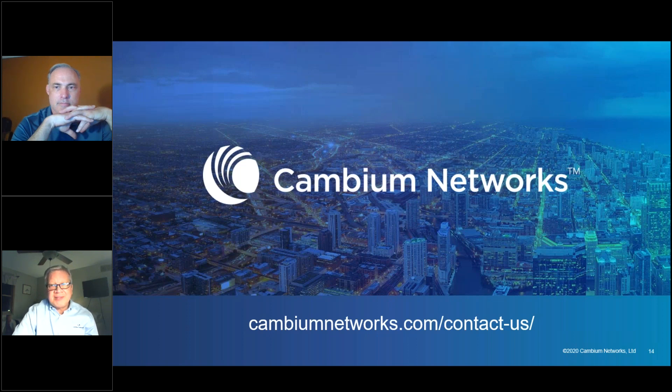Thank you very much Praveen for joining us. Thanks Darren. Thanks Sagar. We look forward to seeing you on a future webinar. Thanks everybody. Have a good day. Bye-bye.